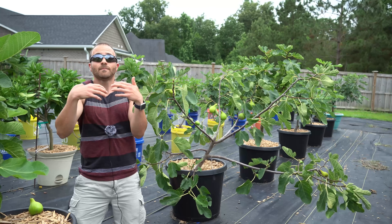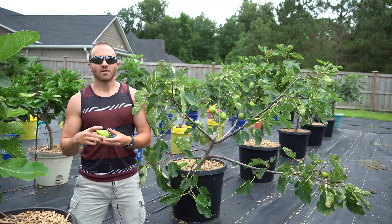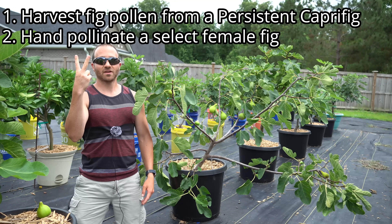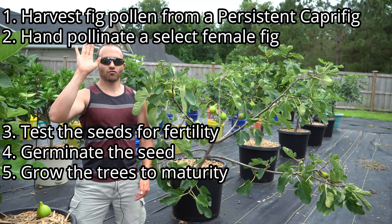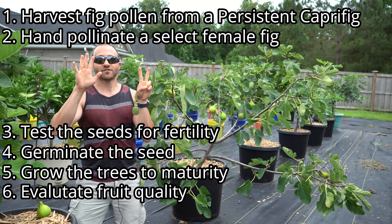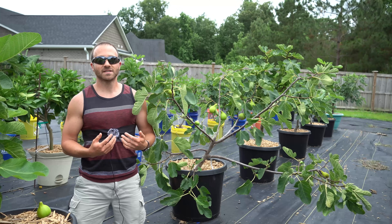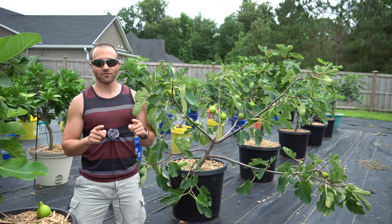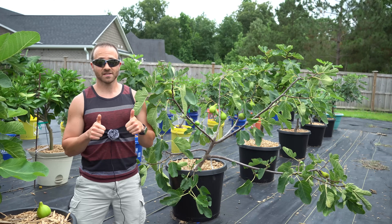So why do I want to go through this? Because it's fun. If I develop a standout fig, I can name it and propagate it to the community. Here's what we'll be doing: harvesting male fig pollen from my persistent capra fig, hand pollinating a female fig of my choice, testing seeds for fertility, germinating the fertile seed, growing those fig trees until maturity, evaluating any persistent females for fruit quality, and sharing good quality female fig trees with the community. This will be a long-term experiment, probably taking two years. If successful, it will be literally the best information on the entire planet for amateur fig breeding — truly priceless information to share with the world.